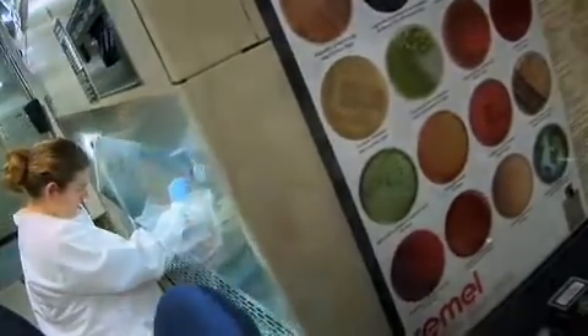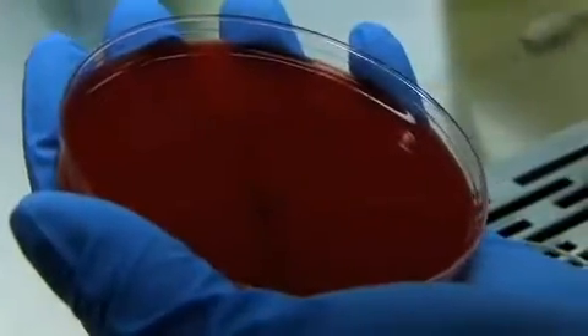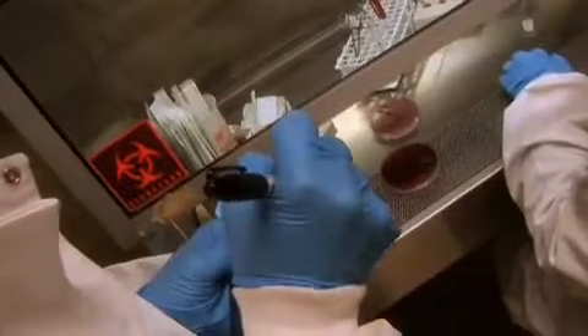I am a laboratory technician at a local hospital. What I do is I receive specimens and all different kinds of body fluids and I put them on different agar plates. Depending on how they grow and what plates they grow on, we'll identify what organism is causing the problems in the patients.